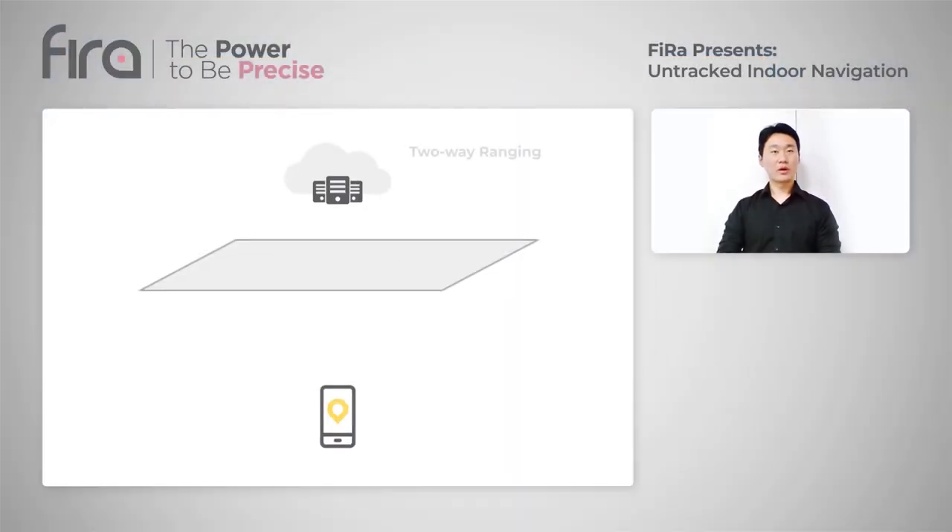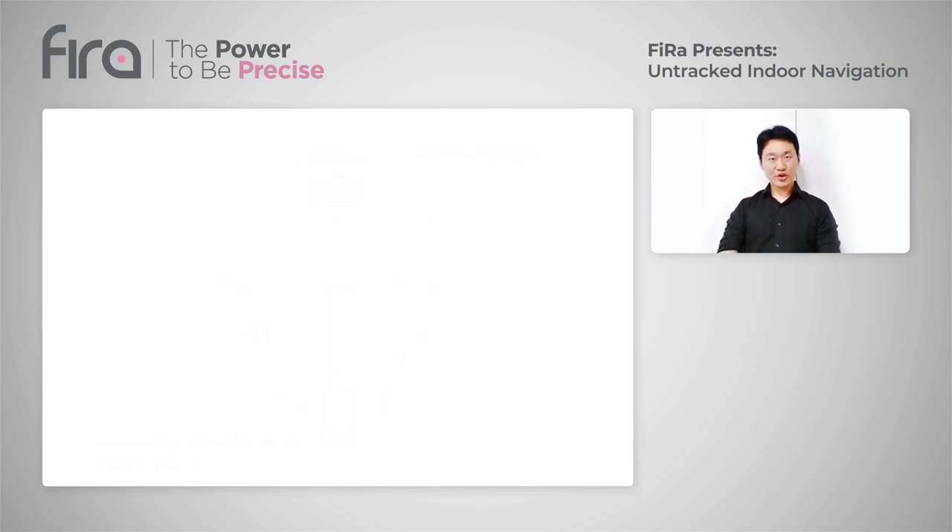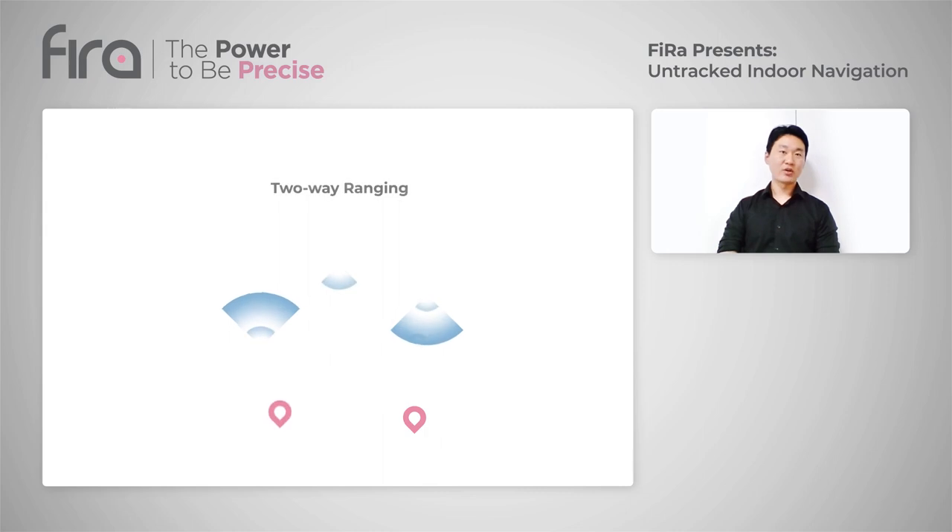Prior to development work by the FIRA, indoor navigation relied on UWB two-way ranging, which accurately measured the time-of-flight (TOF) between UWB devices. For two-dimensional localization, we need at least two TOF values from two different UWB anchors with known positions, and run a trilateration algorithm with the measured TOF values. To obtain the TOF value, message exchange between the user devices and an anchor is required.